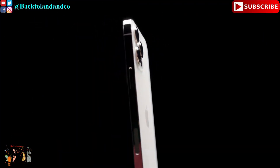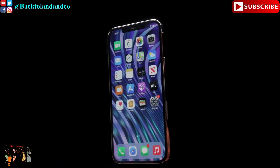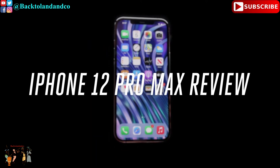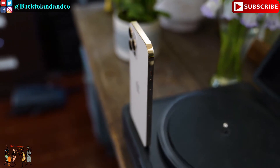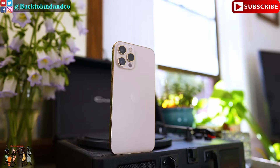Hello everyone and welcome back. This is the iPhone 12 Pro Max. It is one of the four iPhone 12 models this year and it is the biggest iPhone Apple has ever made, and it comes with a lot of desired features.